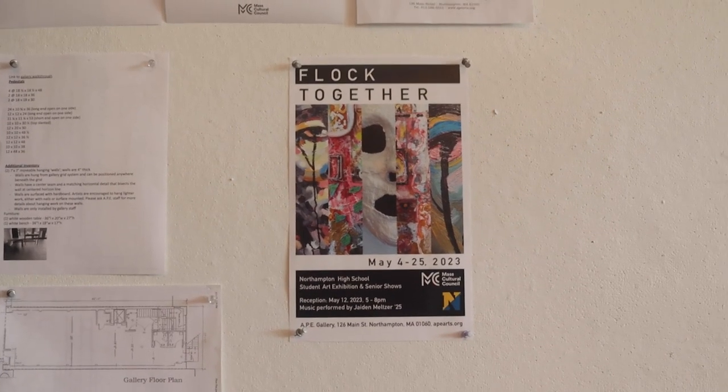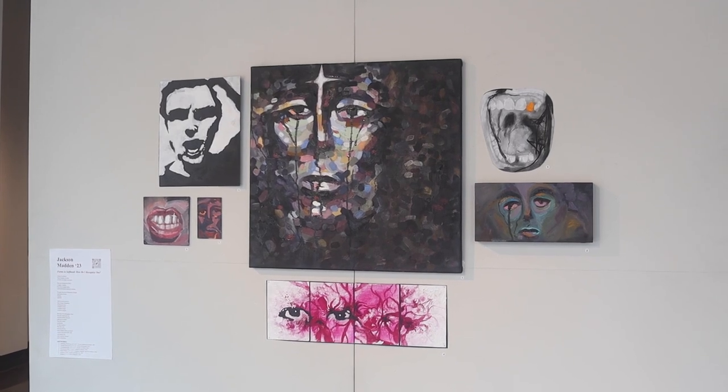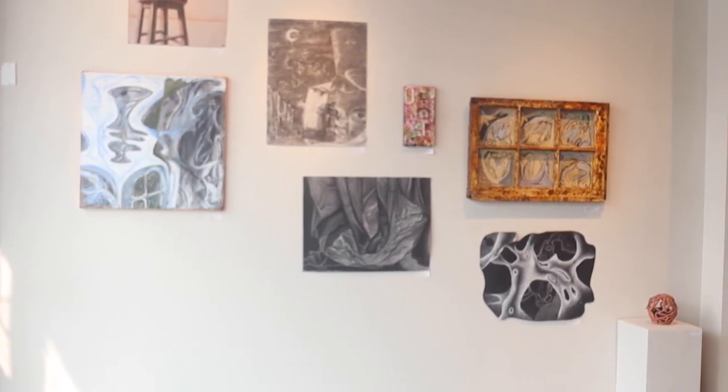Setting up the gallery, we all took a field trip down last Monday and Tuesday, and we spent the whole day working with the professionals there, learning how to measure and learning how to hang each piece. We used a variety of materials — magnets, pins, screws, nails — so you're really able to do whatever you'd like in order to get the pieces how you'd like them to be.